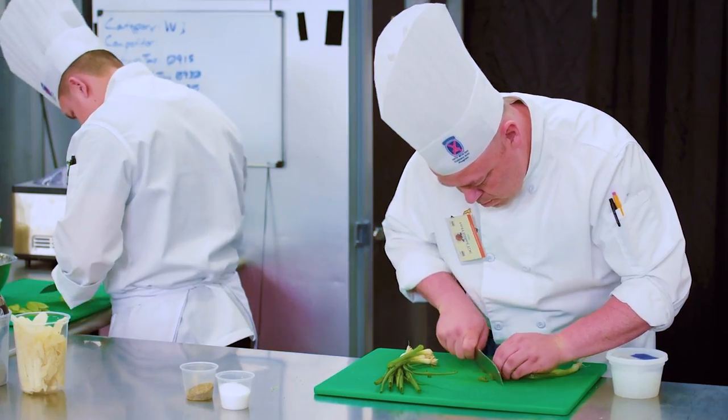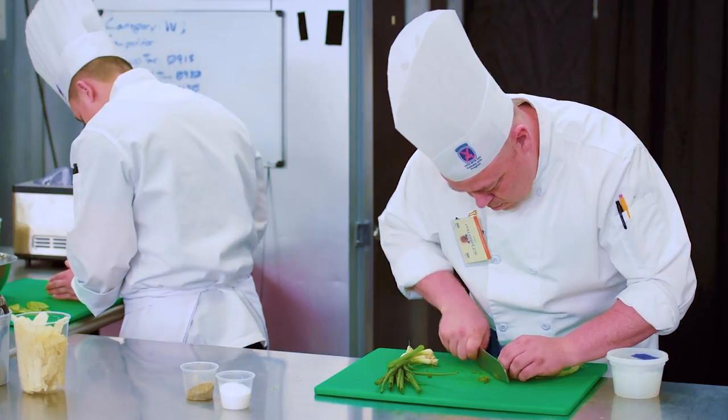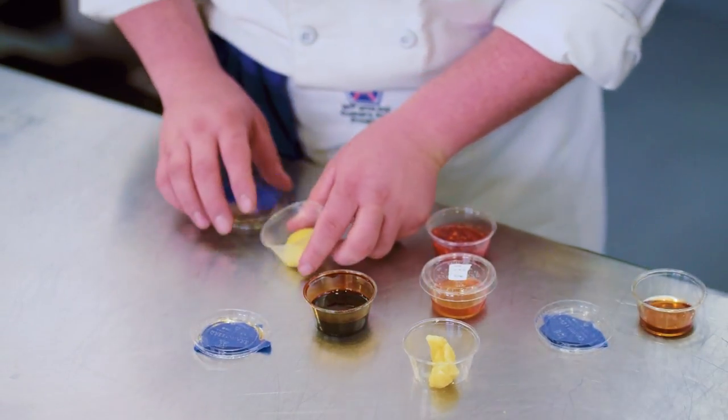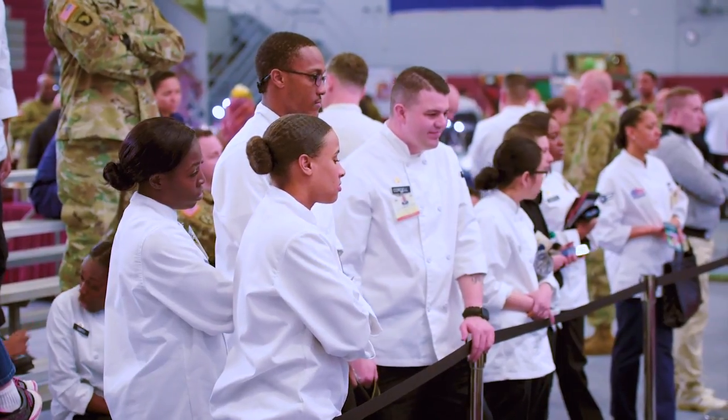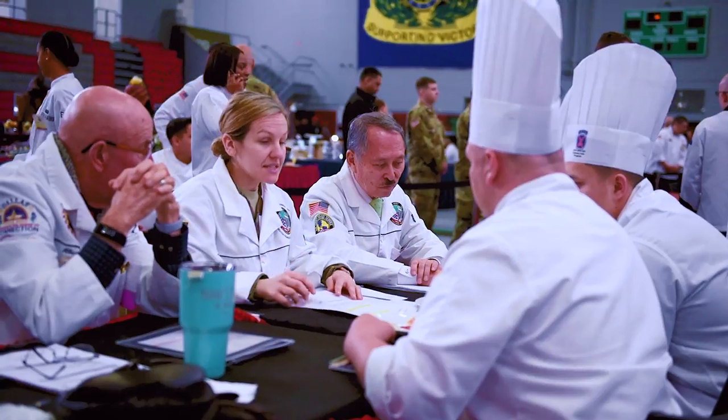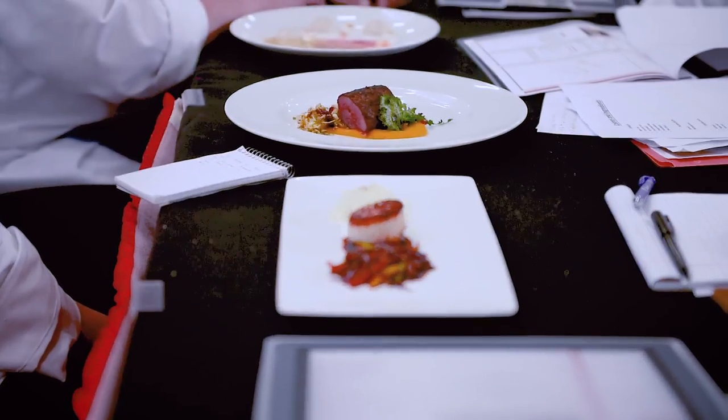Sergeant Joshua Hoyt, an advanced food specialist, has competed twice in the American Culinary Federation's Nutrition Challenge. It's all about adding flavor without adding fat. The modern soldier is a fine-tuned machine — they like their nutrients, they like low-fat, high flavor. So those are things that we really need to bring back to the dining facility to enhance the meals that we have there.